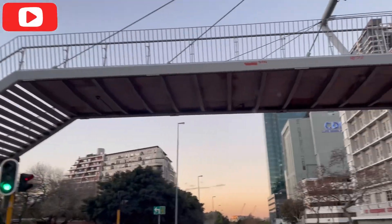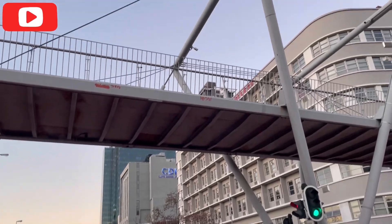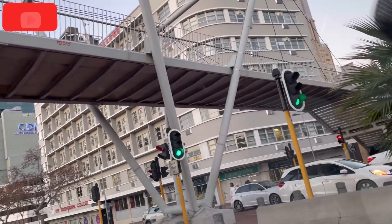This is a pedestrian bridge here. It's a normal pedestrian bridge, but you can see how beautiful it is.